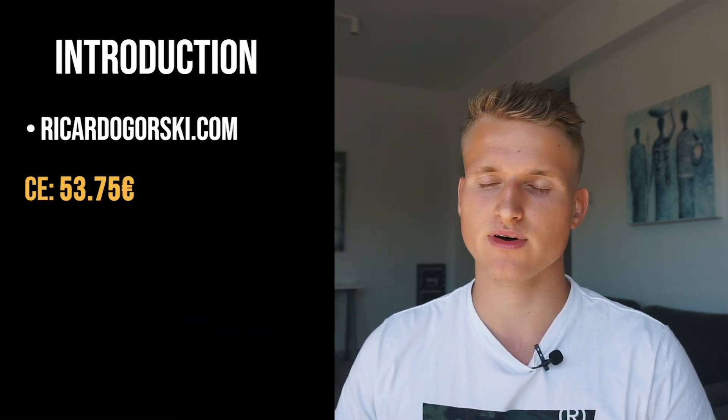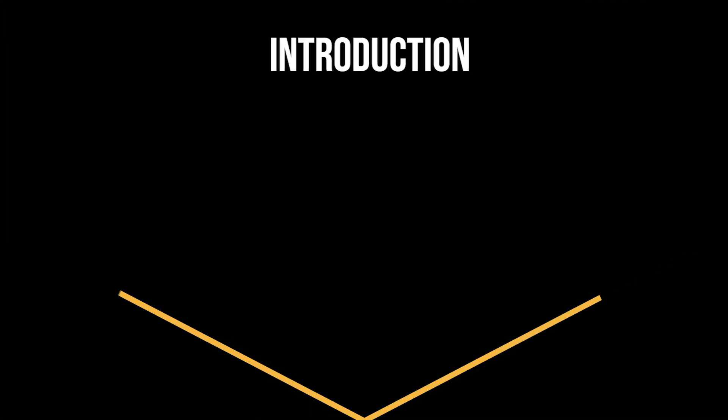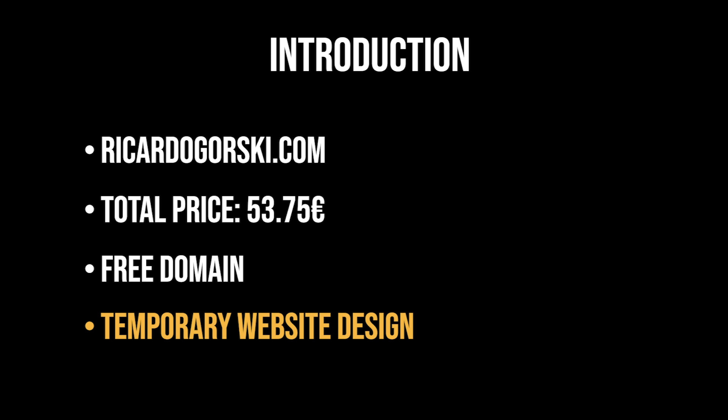The total price of this website for a 12-month web hosting plan was 53 euros and 75 cents. The SSL certificate as well as the domain registration were both free, included in this plan. This is going to be a temporary design on my website and the more professional one will follow very soon. But for the main purpose to show you how a website can look like in just 60 minutes, it is totally fine.